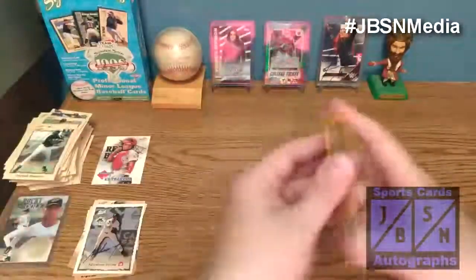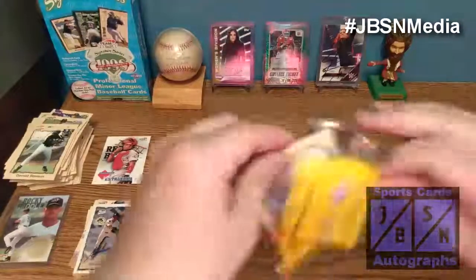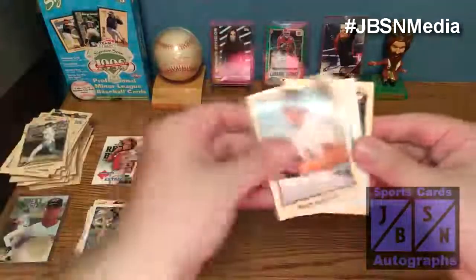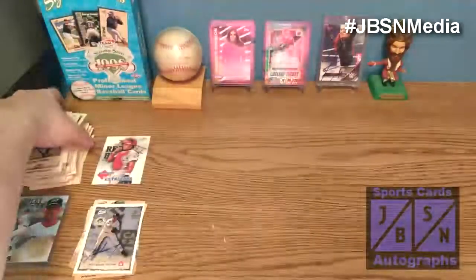On to the final pack — I wonder if we'll get seven autographs. Probably not; I think six is what we're going to get. Ramon Hernandez, Lance Berkman, Matt Anderson, Vernon Wells, Placido Polanco, and Juan Mello. So there we go, folks.